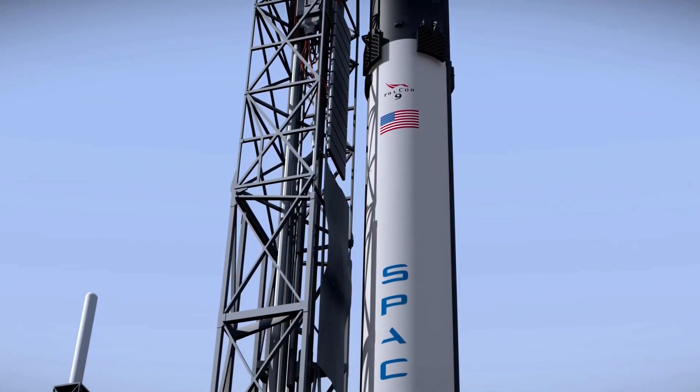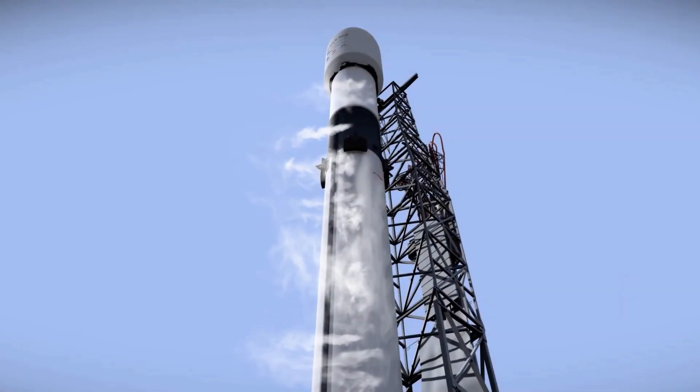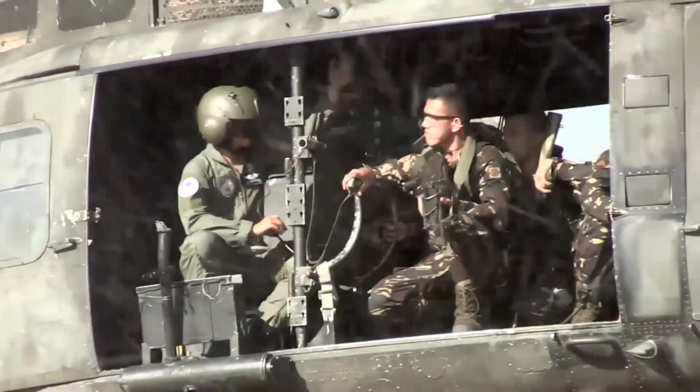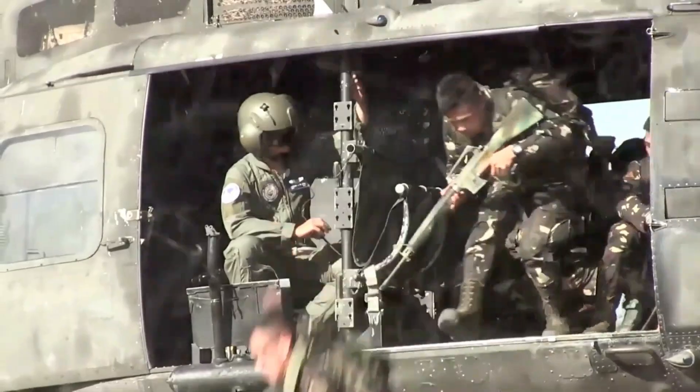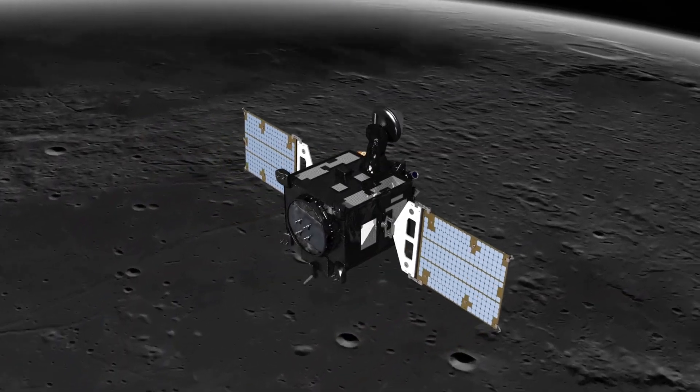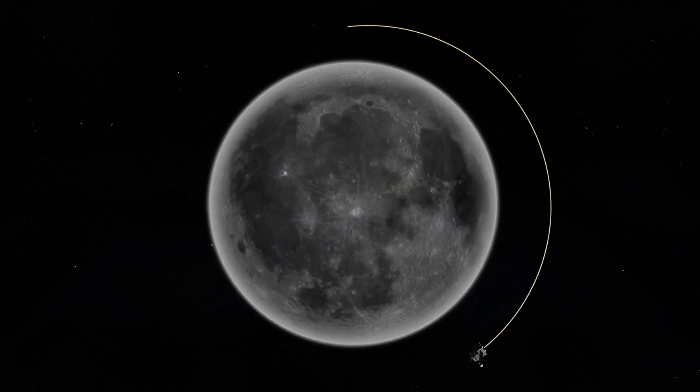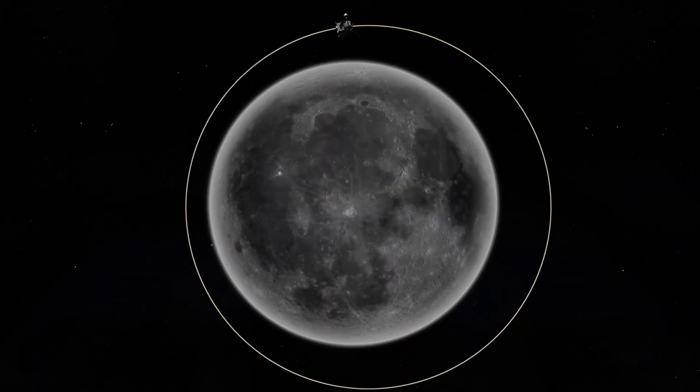SpaceX's Falcon 9 lifted off from Space Launch Complex 40 at Cape Canaveral with the Korea Pathfinder Lunar Orbiter. An Atlas V rocket also launched with a U.S. military missile warning satellite at 6:29 a.m. Eastern Daylight Time from Pad 41, located about 2.5 kilometers north of SpaceX's launch complex.